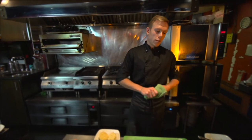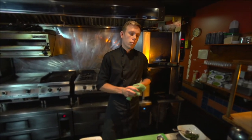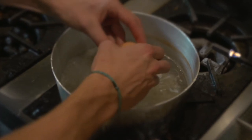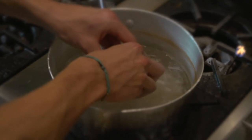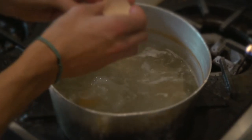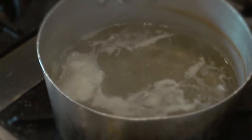Usually when we're mid-service we'll drop our eggs while the benny is cooking. Eggs are poached in white vinegar. The water needs to not be too vigorously boiling, because that will break the yolks and make the egg white separate from the egg yolk, making a not very pretty looking egg.